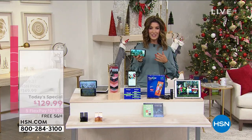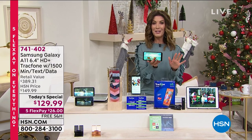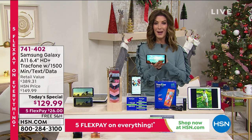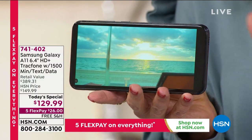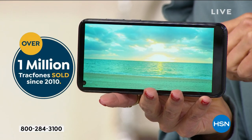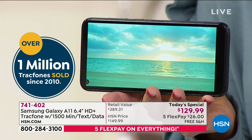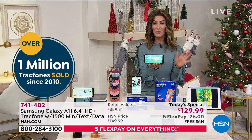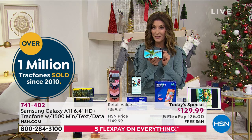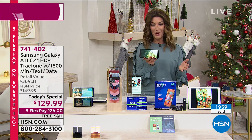You've got tons of storage and it's expandable. Today you're getting the first-ever look at the brand new Samsung Galaxy A11. We're the first to share it here on HSN with the TrackPhone offer. We're giving you everything you need — a phone, a plan, and all the accessories — for a one-day-only price of $129.99. We've sold a million TrackPhones here at HSN, and that's why this is one of the most trusted brands we offer. If you're already a TrackPhone customer, maybe it's time to upgrade.